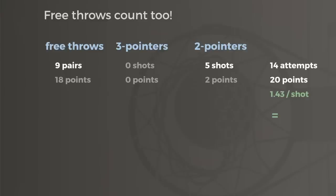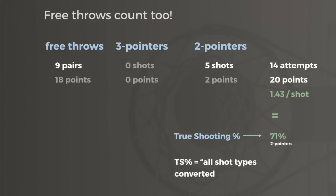Put another way, he would have to shoot 71% on 2-point shots to generate the same 20 points on those 14 attempts. This number is called true shooting percentage — points per scoring attempt, converted to the true 2-point field goal percentage needed to score that many points per attempt. It's a name that has confused many people, but it was intended to convert all shot types to the familiar 2-point field goal percentage.